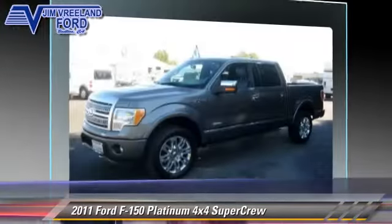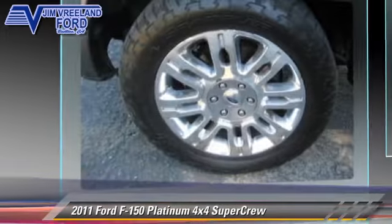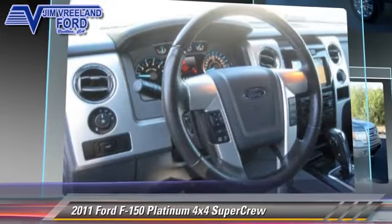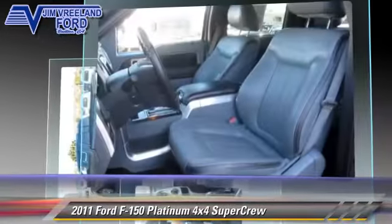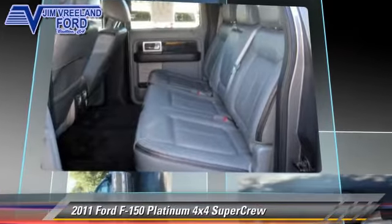This is a SuperCrew cab pickup truck, powered by a 3.5 liter V6 engine with an automatic transmission. This all-wheel drive pickup truck, with fewer than 55,000 miles on the odometer, gets up to 18 miles per gallon.